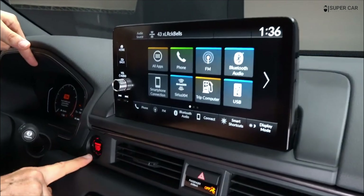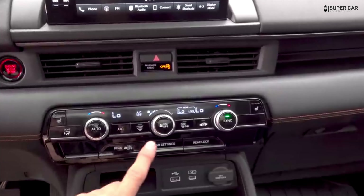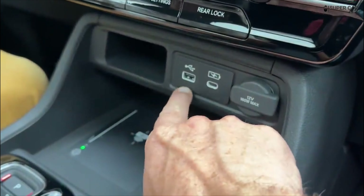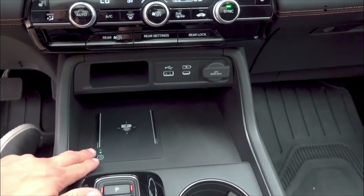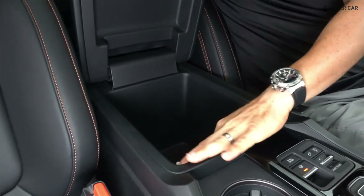The 2023 Honda Pilot Trail Sport will begin production at the automaker's Lincoln, Alabama plant in December and reach dealers shortly thereafter. Pricing and fuel economy haven't been announced yet, but we look forward to learning more in the coming weeks.